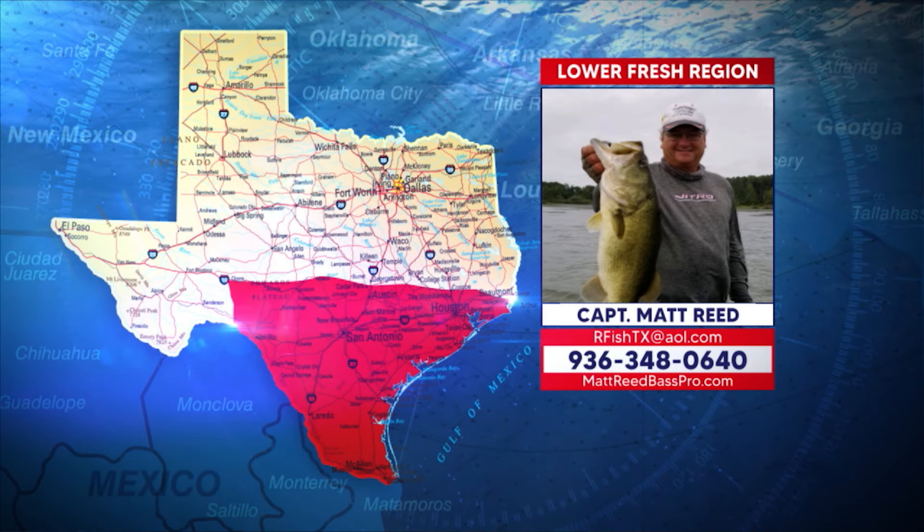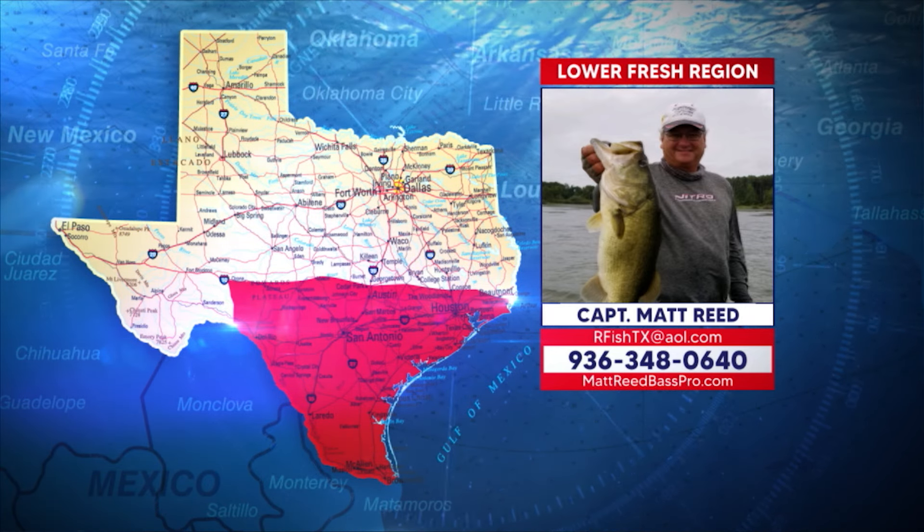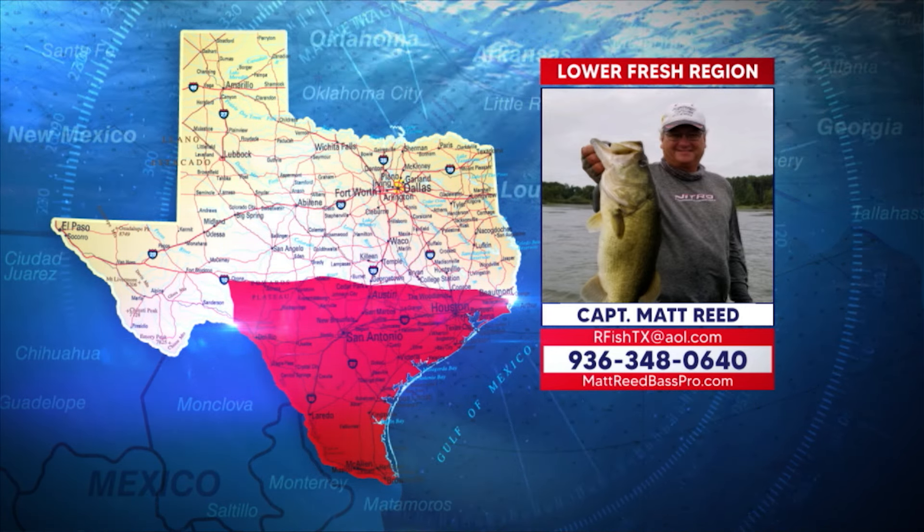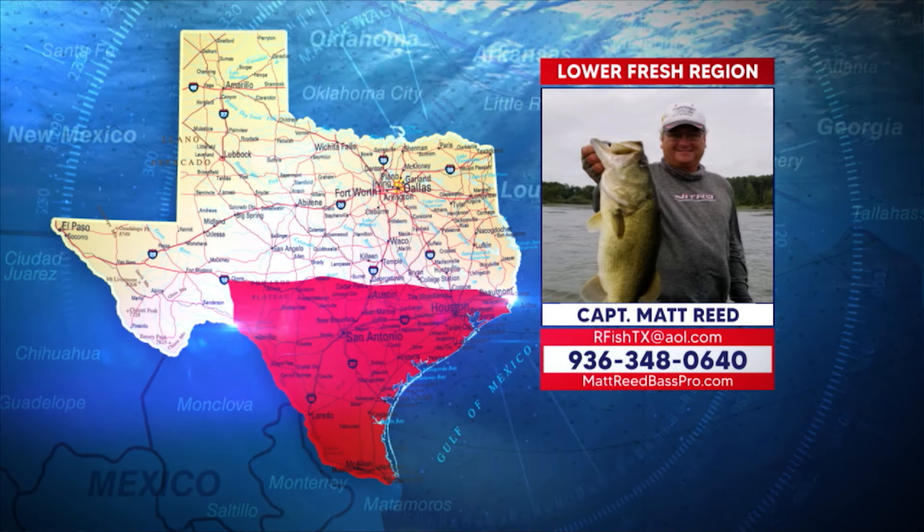Dave says he's always in the dark, spending his life like a mushroom — but today we're going to talk a little bit about drop shot, 101 type stuff. This week we're getting you started with a ton of options in the lower fresh region on Falcon, Choke Canyon, Lake Amistad, Decker, Travis, and Bass Drop with Matt Reed. Show us your bass, Matt.